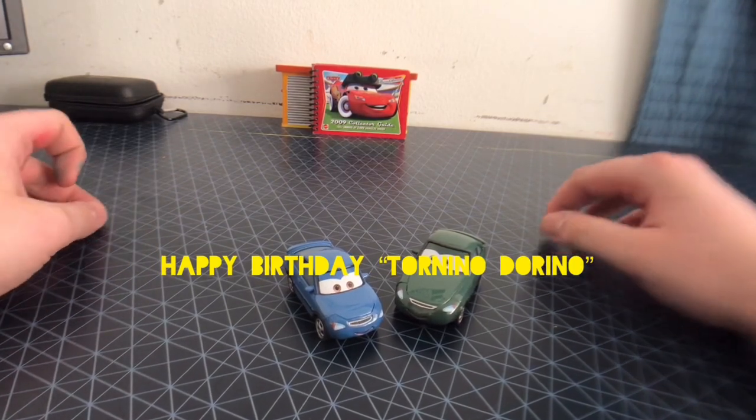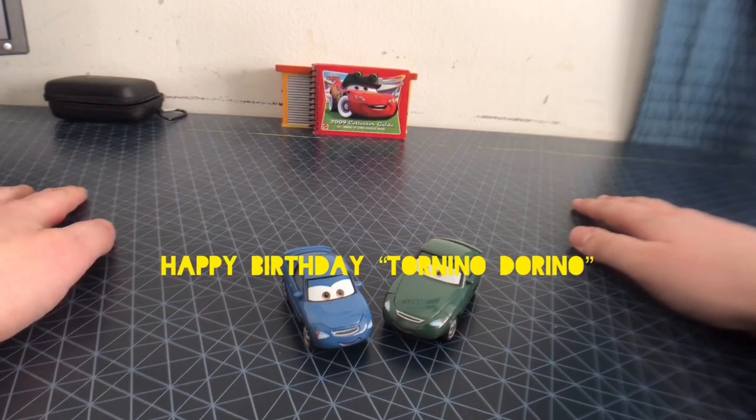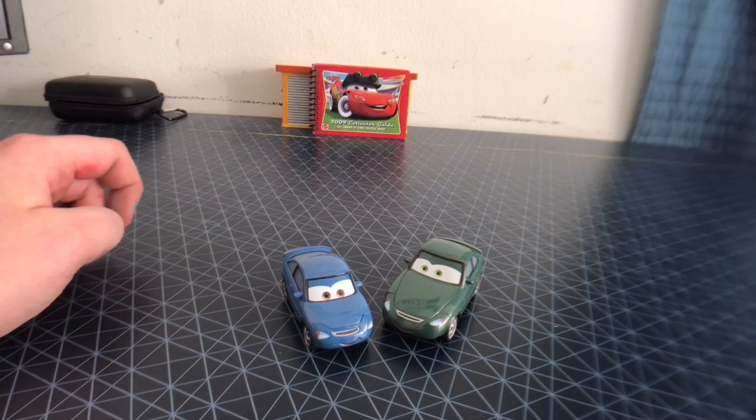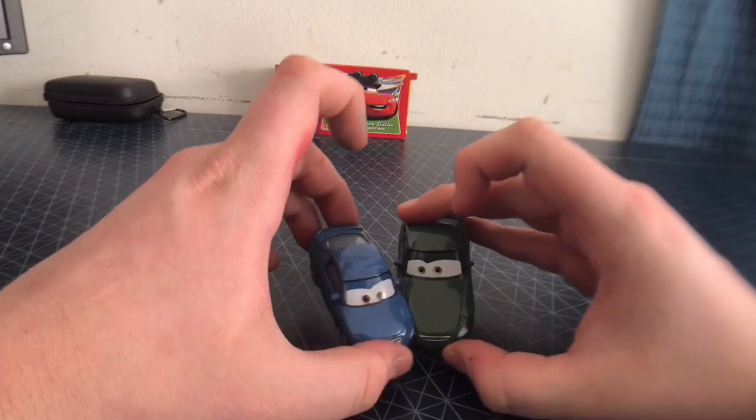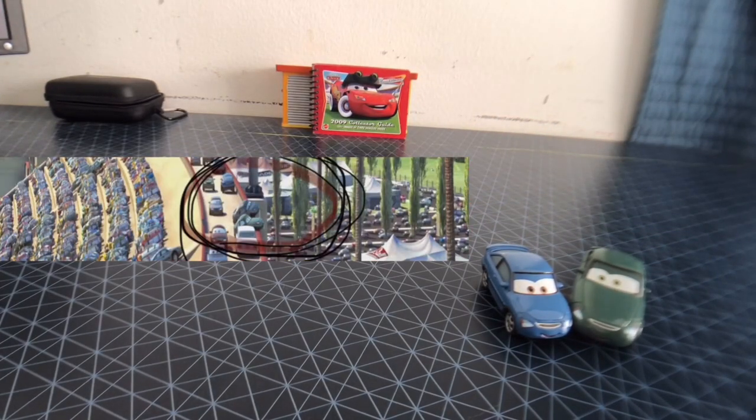Today we're going to be taking a look at Johnny and Jamie — two cars from the first Cars movie that appeared at the Los Angeles International Speedway before the tiebreaker race began. Here's a screenshot of where they appeared.